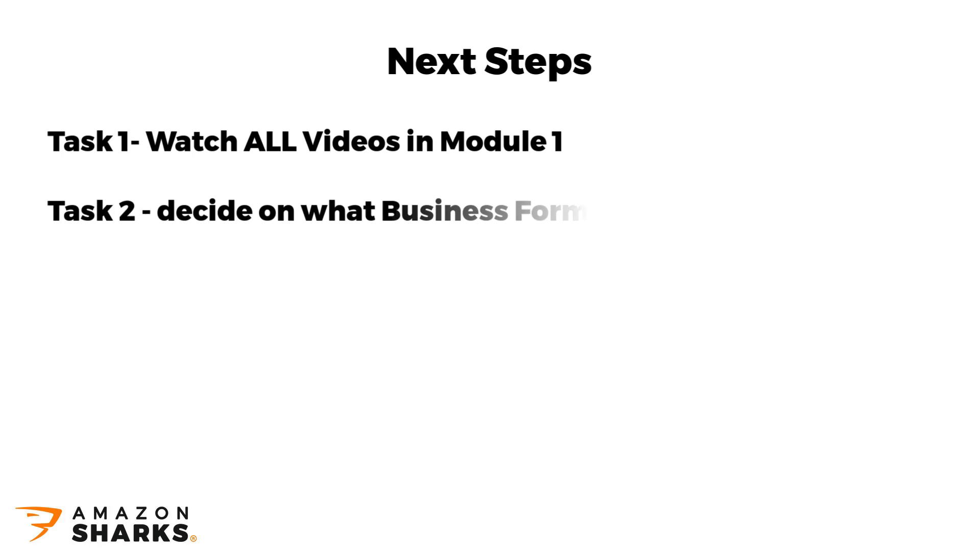Task number 2: decide on what business form you'll be using for your new Amazon business. For most people it will be sole trader, so now is a good time to start the registration process — if you're not already registered or have an existing limited company you want to use for Amazon.